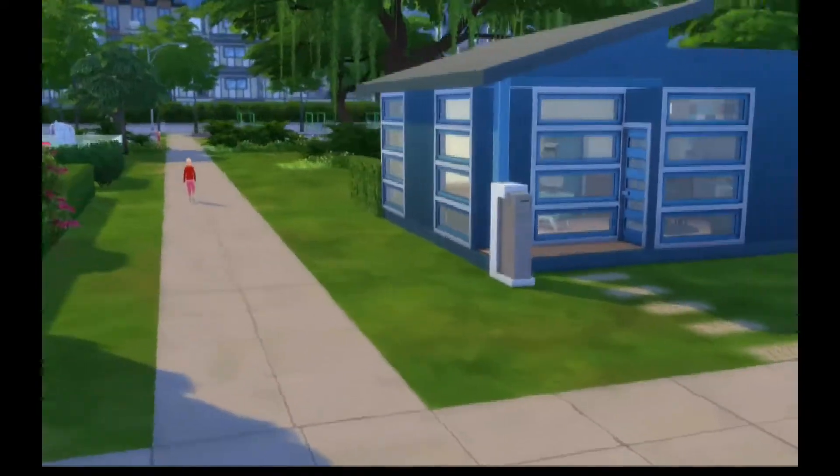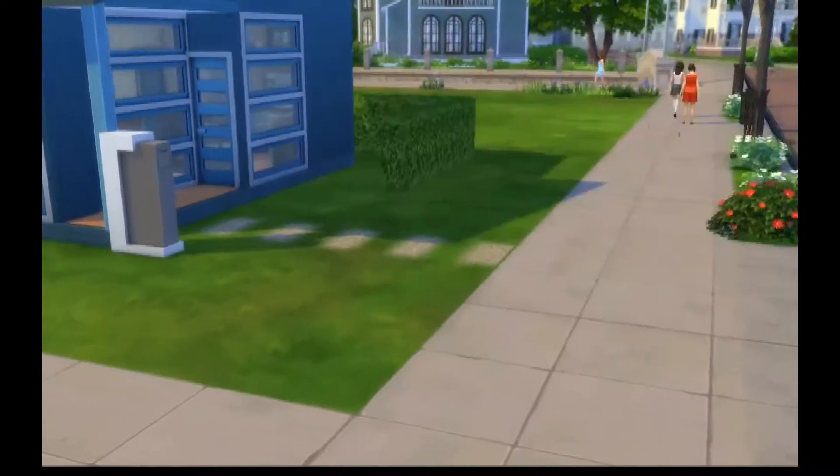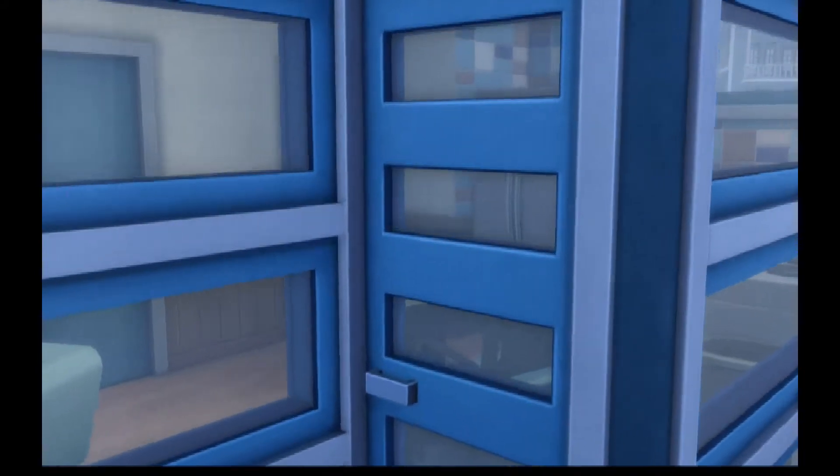It's got pretty standard nice big windows in it. Spray painting the pathways instead of putting them in just saves you money, so I did that.